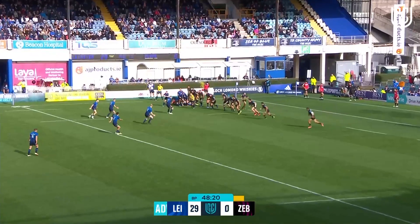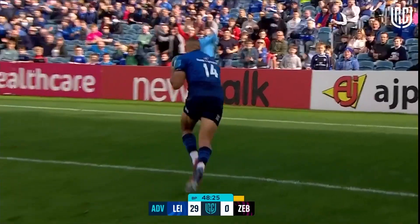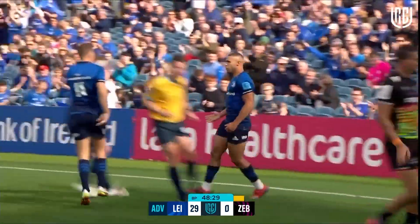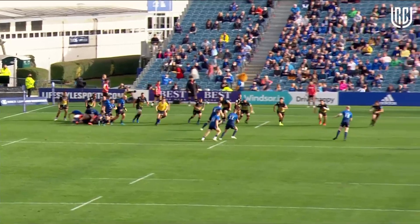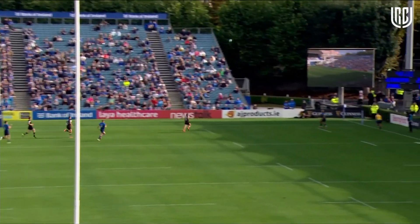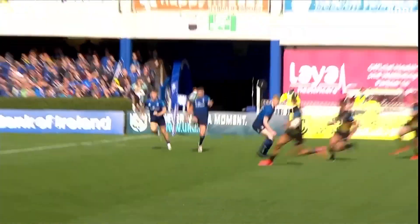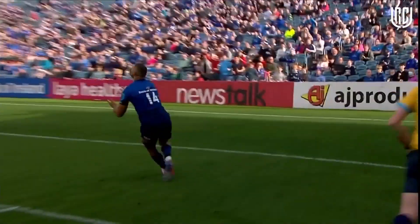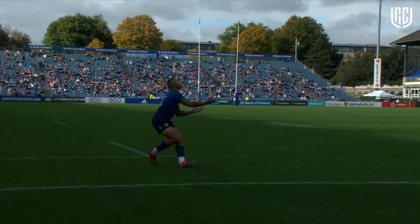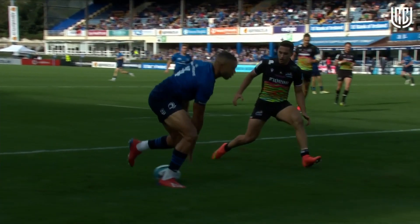So McGrath to Sexton, crossfield kick — look at Adam Byrne, completely unmarked. This is on a plate for Adam Byrne, who gets a second try. What a kick from Sexton — good line out, and then this hit, just the perfect weight on it. There's an acre of space out there for Adam Byrne. What a return for Byrne — he couldn't ask for a better kick from his perspective. Straight into his hands, simple stroll over.